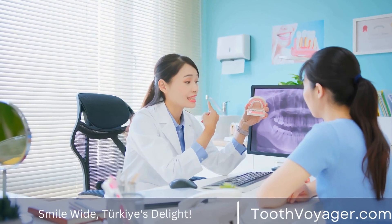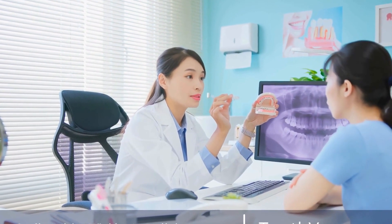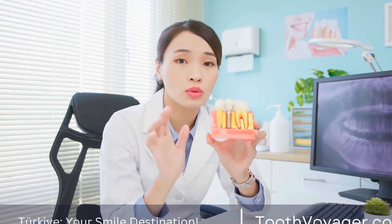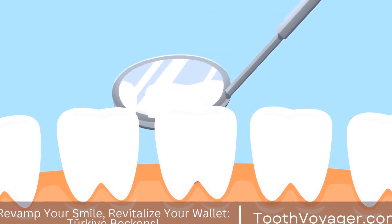Step 2: Tooth Preparation. Before the veneers can be placed, a small amount of enamel will need to be removed from the front surface of your teeth. This is done to create space for the veneers and ensure a natural-looking result. The amount of enamel removed is minimal and will not cause any discomfort.